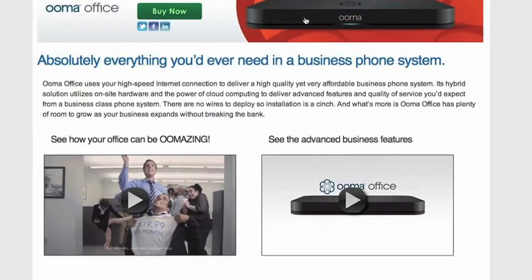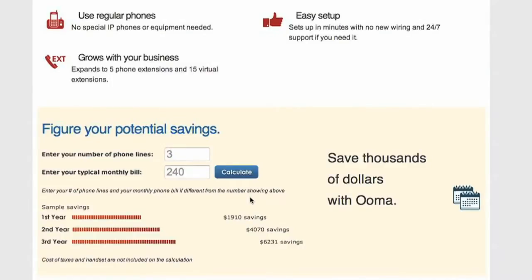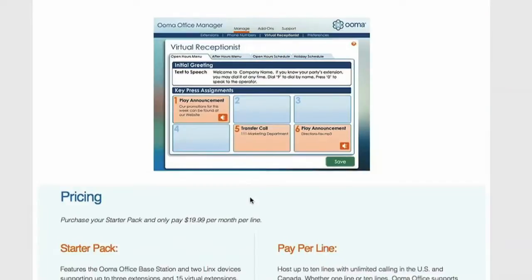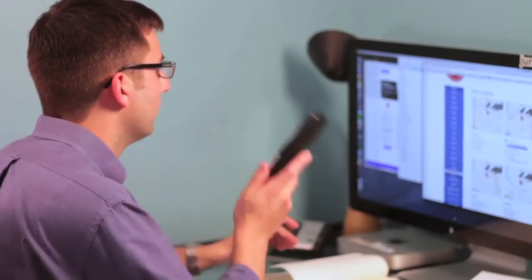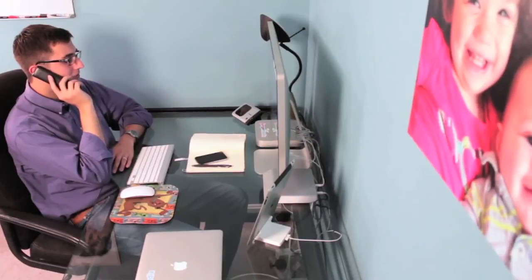UMA Office solved a number of problems for us. It helped us keep our costs down by having one monthly rate for the entire system, and it really is designed for our virtual setup. It gives us one number to promote to all of our clients rather than having separate cell phone numbers and separate area codes — one number that folks can call us at.